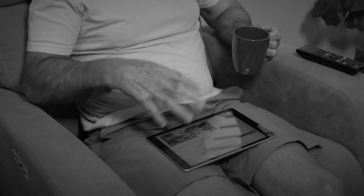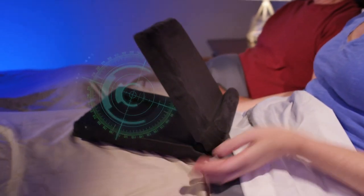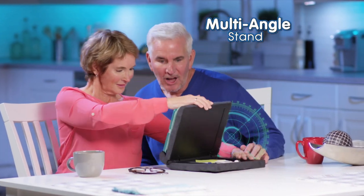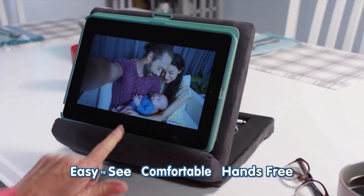Holding a tablet all day is uncomfortable, and when you try to prop it up, it flops back down again. Now it's time to get comfortable with the new PillowPad FoldAway — the innovative multi-angled stand that makes any device easy to see, comfortable and hands-free.